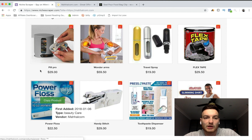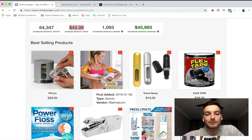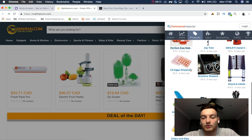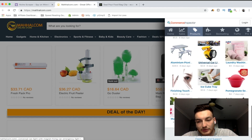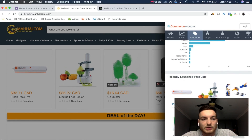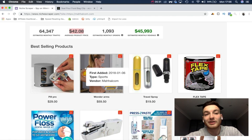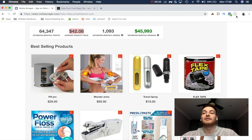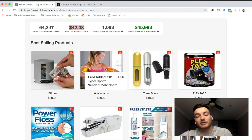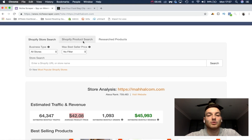The point of this product research method is: if there's a best-selling product that also appears in recently added, you can know it's a hot product doing well right now because they recently added it. You basically take a look at their best-selling products, go on their store, click on Commerce Inspector, take a look at whether the recently added ones are in the best-selling products shown on Niche Scraper, and you'll be able to tell which products are selling well right now. That's really awesome.